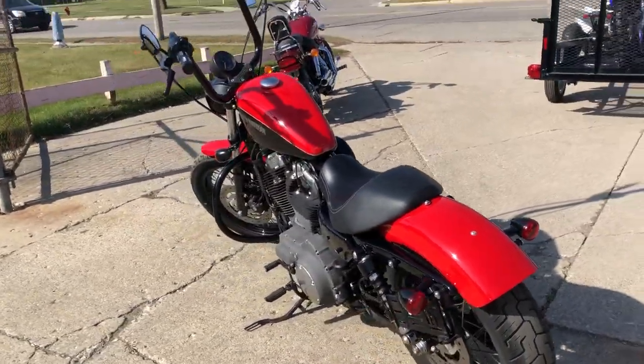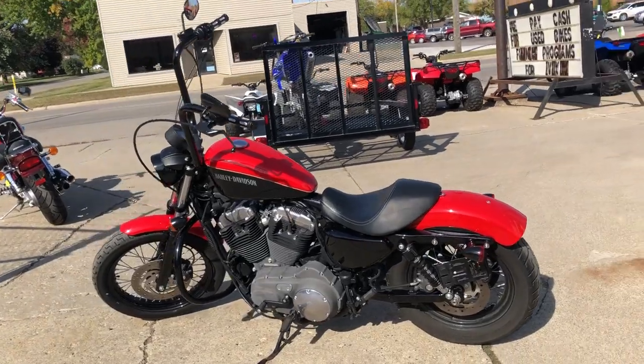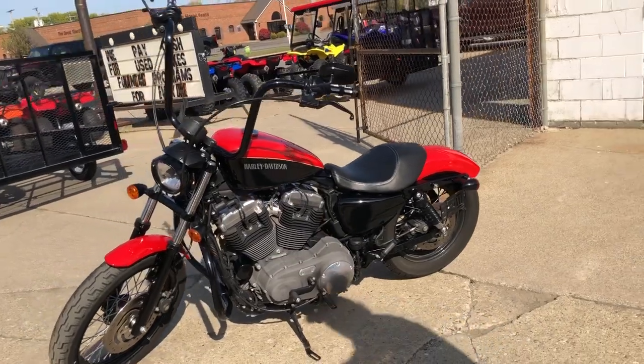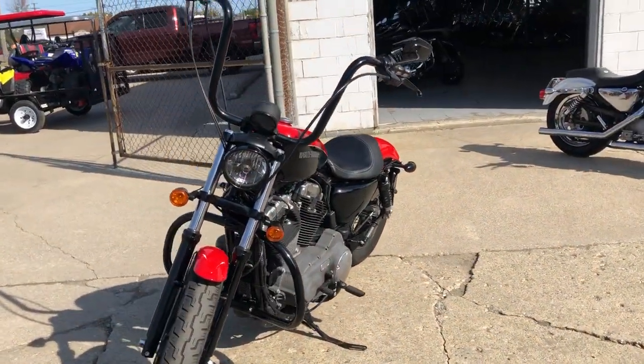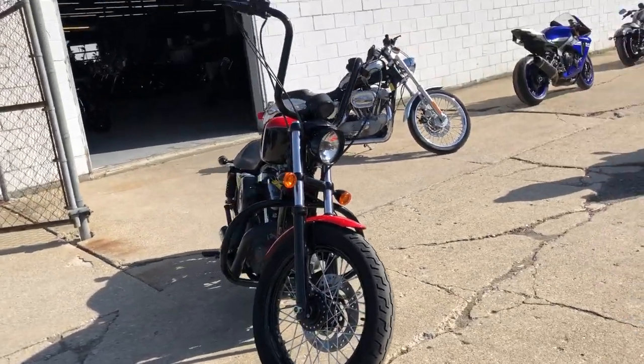This one here is a 2011 Sportster 1200. 5,473 miles, super clean bike. Comes in that hard-to-find scarlet red and vivid black two-tone paint, chrome-laced wheels, Vance & Hines exhaust. This Sporty is going to turn heads everywhere you go.